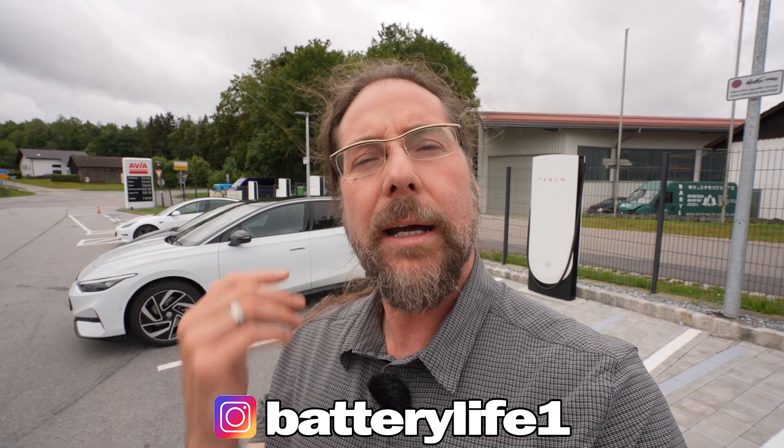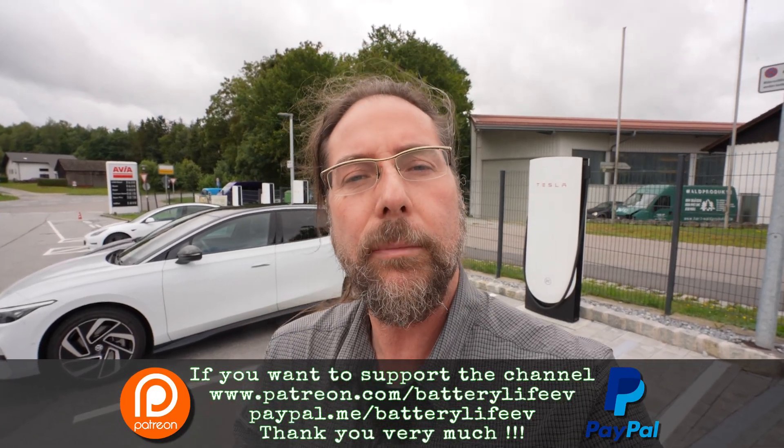If you want to follow me on Instagram, it's battery_life_one. If you want to support the channel, there's a Patreon link in the description, and there's also a YouTube channel membership. For behind-the-scenes content, check out my third channel, Behind the Battery. That's it from me — thank you very much for watching, have a great day, and take care. Bye!